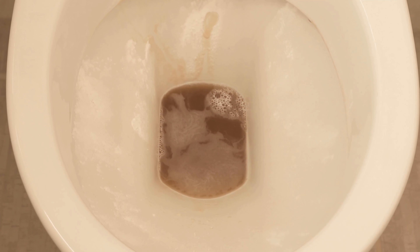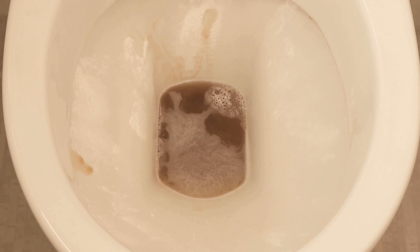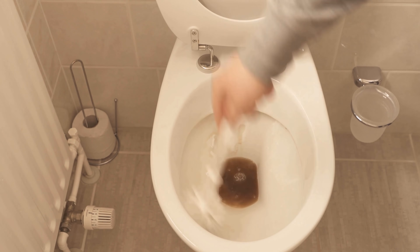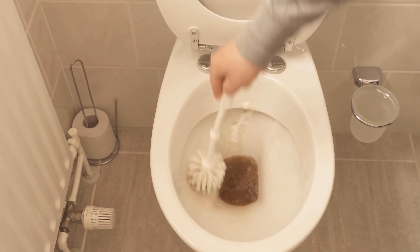If the reaction time is then over, you take your toilet brush and wipe through here again properly. Through the baking soda and cola, you should already see that coarse dirt has dissolved directly.